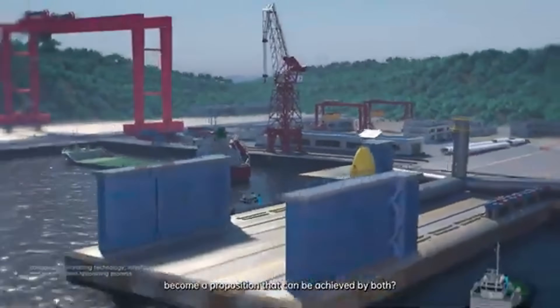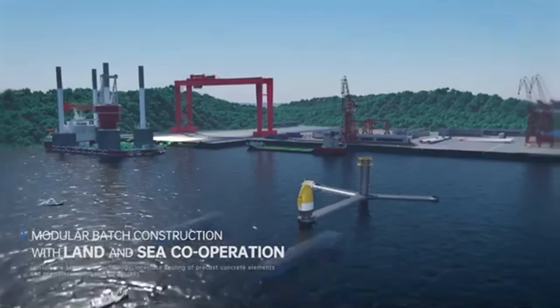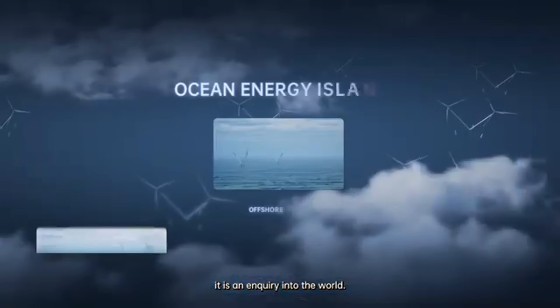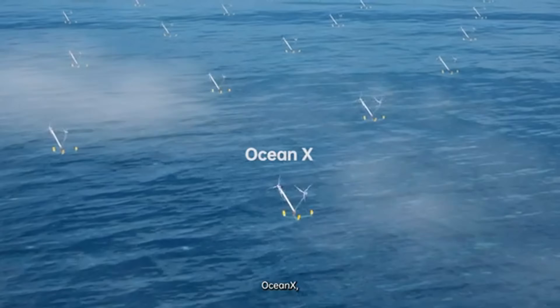With advanced stability systems, high-capacity turbines, and scalable construction, Ocean X represents a major leap forward in offshore wind technology, paving the way for large-scale clean energy generation that could power millions of homes while helping the world transition to a sustainable future.